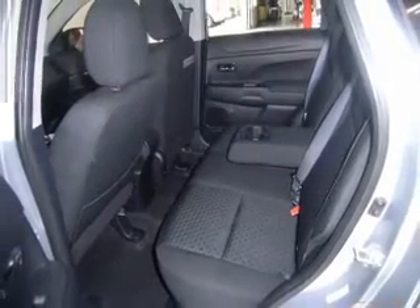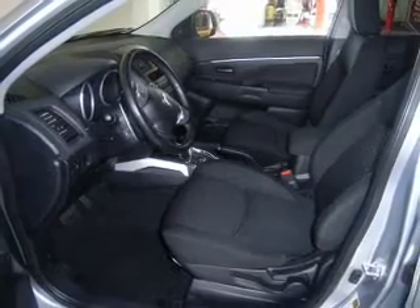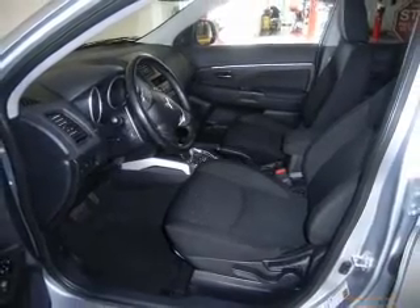Keyless entry, power door locks, power windows, cruise control, AM-FM stereo with a CD player, power mirrors, and alarm system.